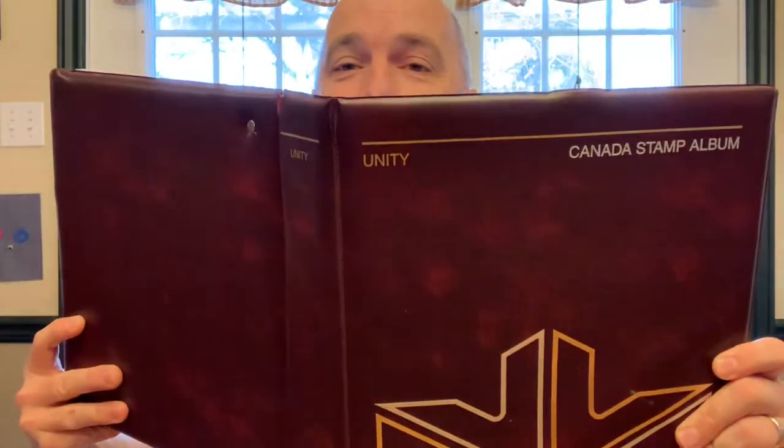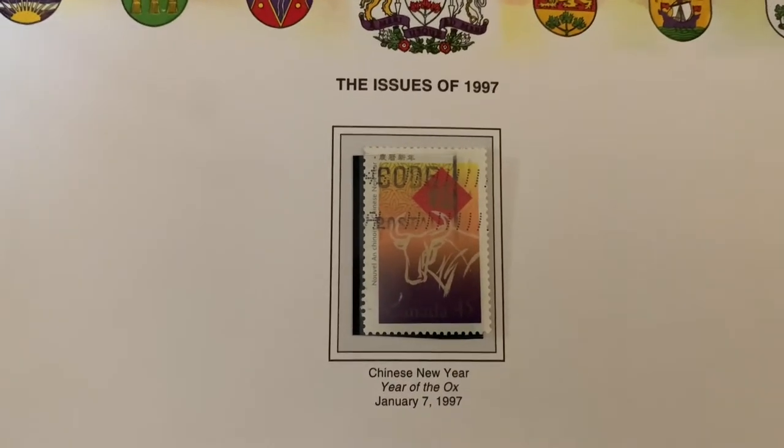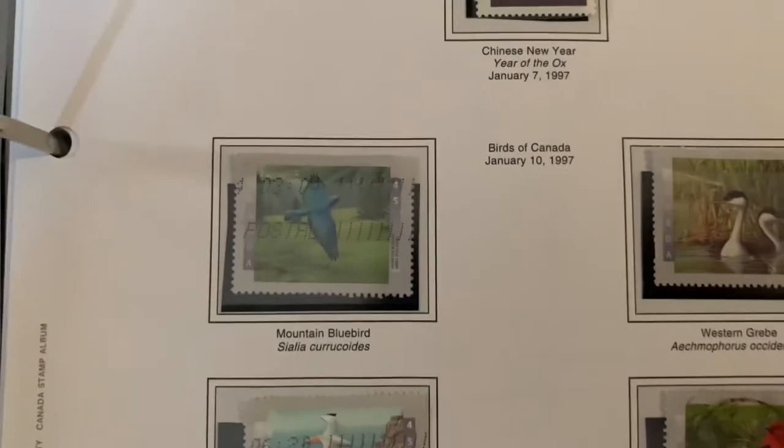Now I want to get back into my father's stamp collection. We're going through this album — last time I stopped in 1996, going systematically from the very first Canadian stamp up to the present. We're now in 1997. The very first stamp issued in 1997 was the Chinese New Year stamp, the Year of the Ox, and then it gets into the birds series.